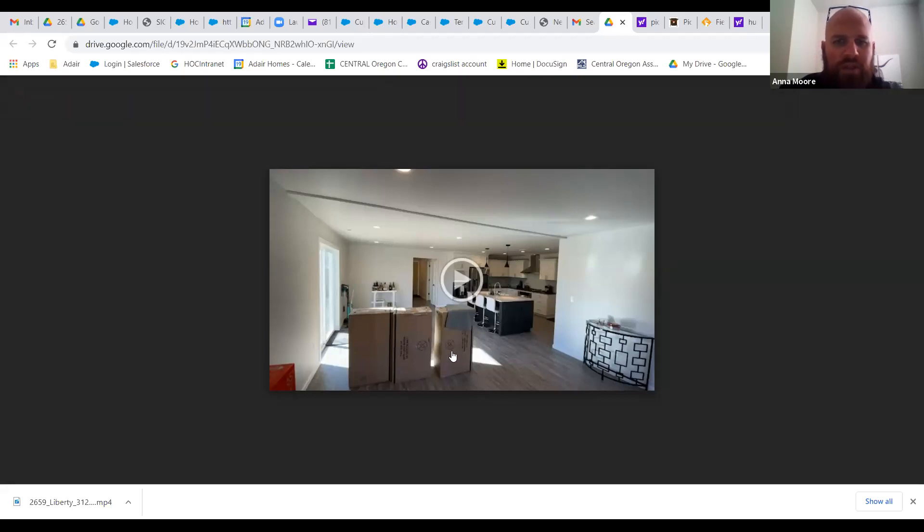Clients were already starting to move in there, so anyhow, this is a beautiful floor plan. It's our 2226 Vaughn plan — absolutely love this house. We've built a ton of them in Central Oregon, so it's a great home. So without further ado, I'm going to start the video if you guys are all prepared.